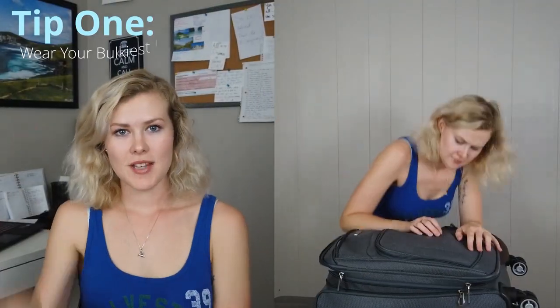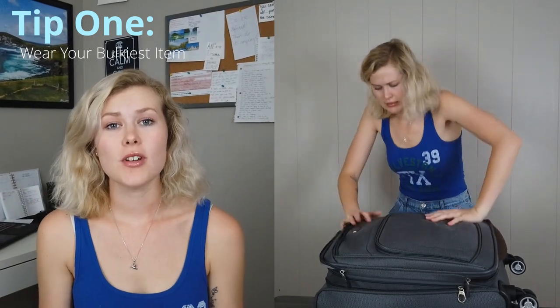Tip number one: wear the bulkiest item of clothing that you have. When you wear your biggest item, it's more for saving space in your carry-on, but that's for another video later.